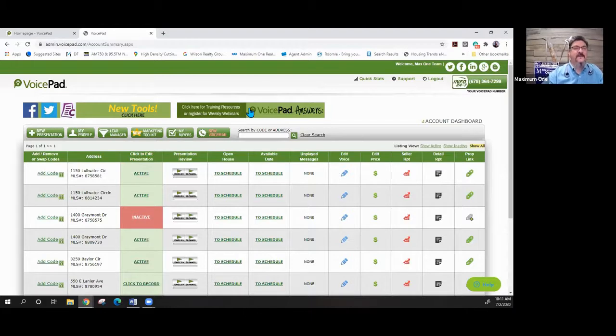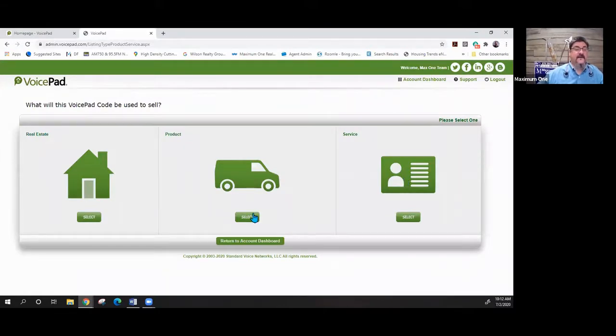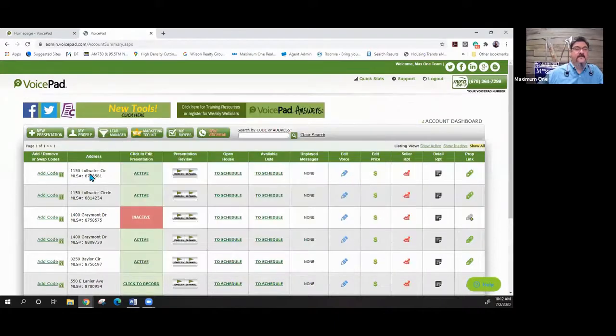Under VoicePad Answers there are training resources, webinars, and a ton of really cool tools and training videos. If you have any questions, please go there and learn the system. Next, the new presentation feature lets you come in and sell a service, product, or real estate. For us it's always real estate — you could market a HUD home or, with written permission, a new construction property. The system walks you through entering properties and it's very easy.